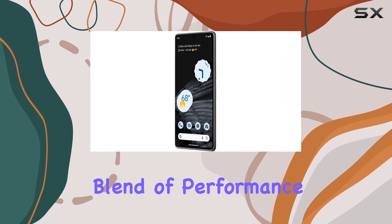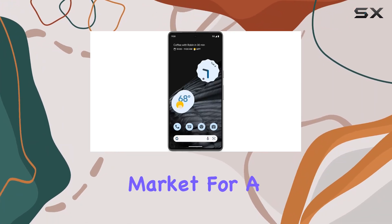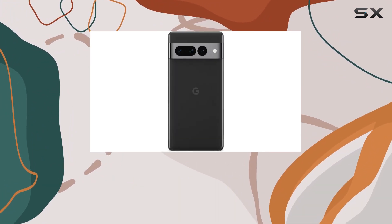In conclusion, the Google Pixel 7 Pro stands as a top-tier Android device, offering a seamless blend of performance, camera capabilities, and security features. If you're in the market for a smartphone that excels in every aspect, the Pixel 7 Pro might just be the best choice for you.